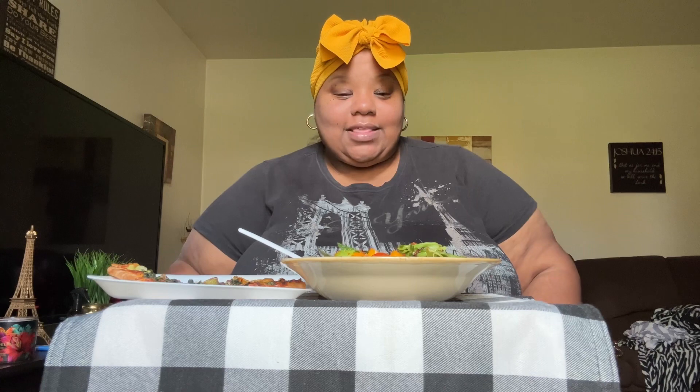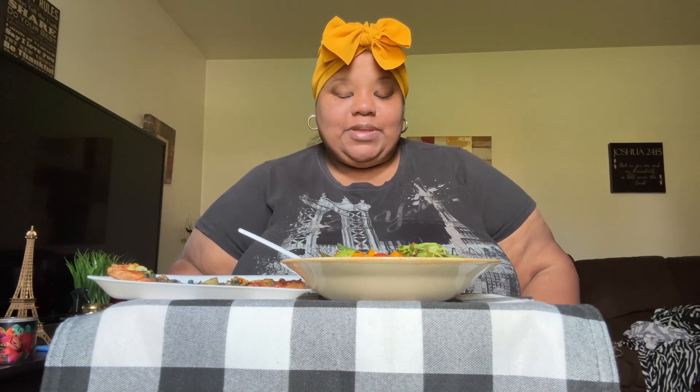Welcome back to my channel, it's Queen Ray and I'm back with a video today! Hope everyone is doing well, in good health and good spirits. Today I'm having a nice veggie salad I made with fresh spinach and spring mix, with cherry tomatoes, red, yellow, and orange mini sweet peppers, carrots, onions, and English cucumbers.